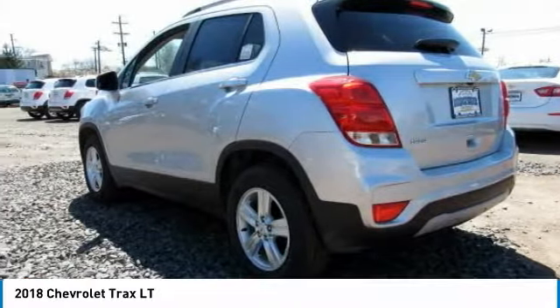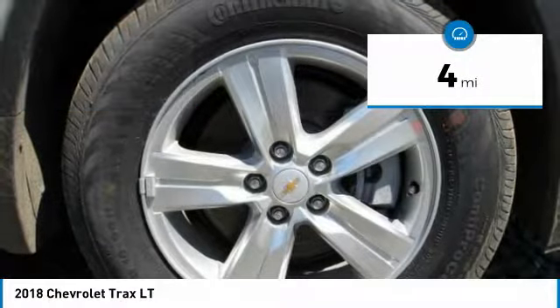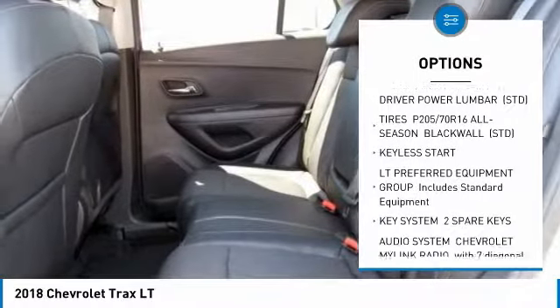Come test drive the 2018 Chevrolet Trax. The Trax is tiny on the outside, but remarkably spacious within. It comes with clean and modern interiors and is priced below $25,000.